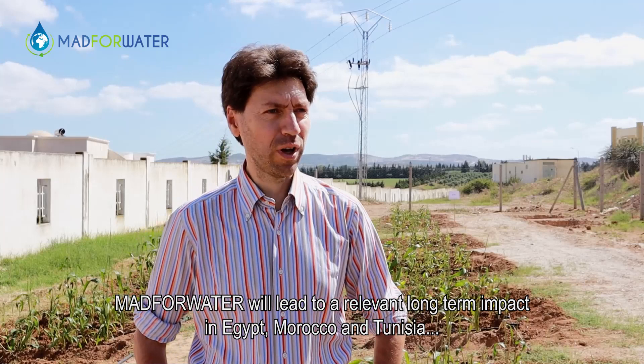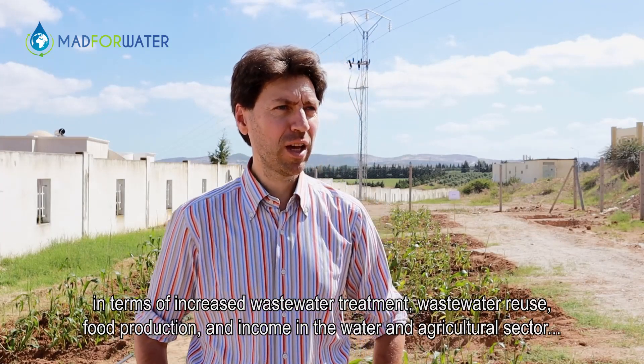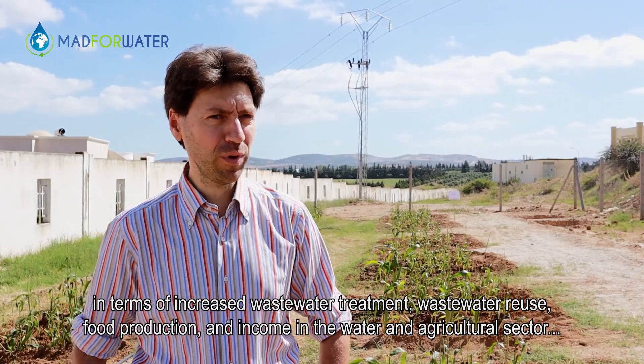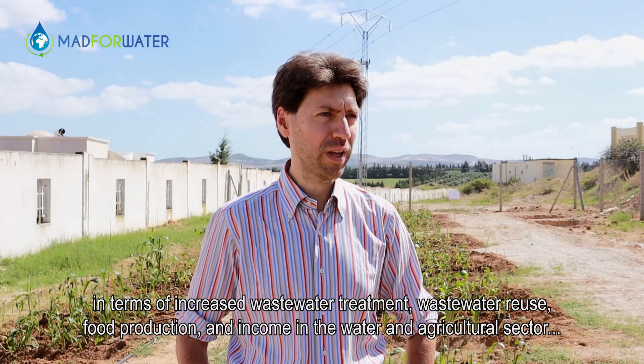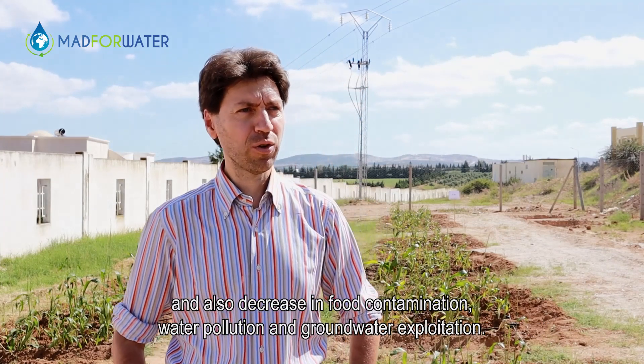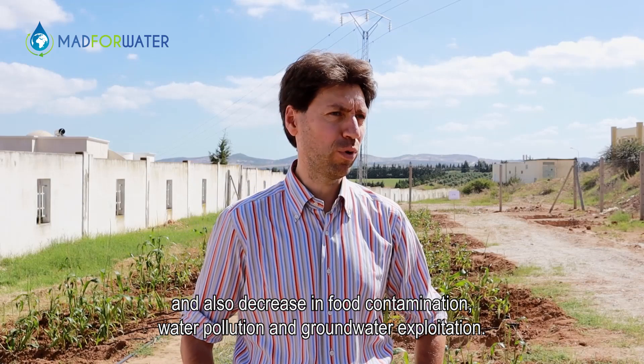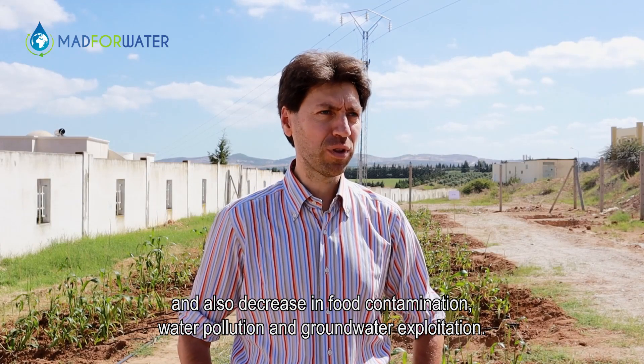MAD4Water will lead to a relevant long-term impact in Egypt, Morocco and Tunisia in terms of increased wastewater treatment, wastewater reuse, food production and income in the water and agricultural sector, and also a decrease in food contamination, water pollution and groundwater exploitation.